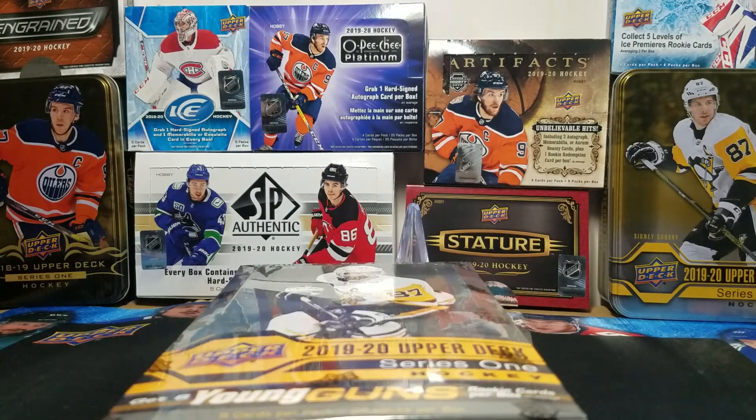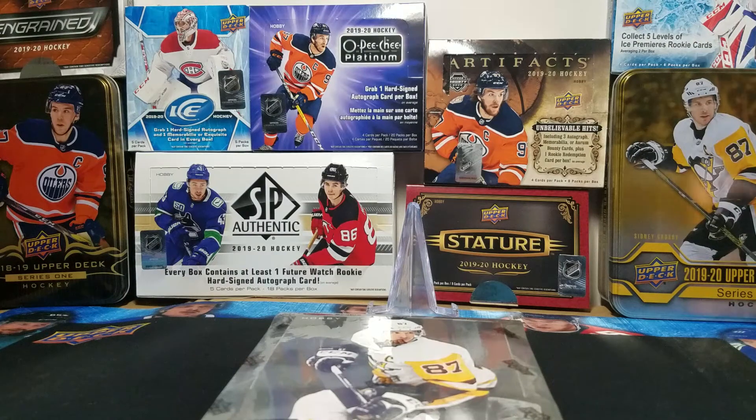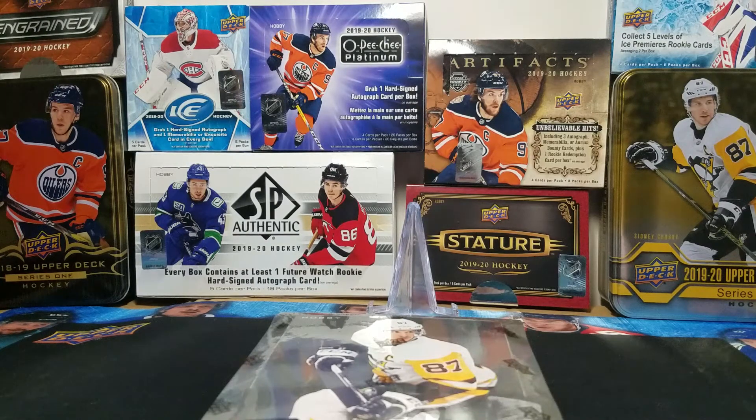I'm hunting for Hughes, Kublik, Olufsen, and lots of young guns that I don't have. Hopefully we can pull some nice autos or jerseys or something. I'd love to get some Upper Deck exclusives and maybe a clear cut, but we will see — I'm excited to see what this will bring.